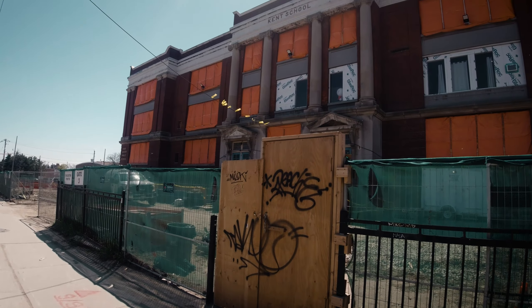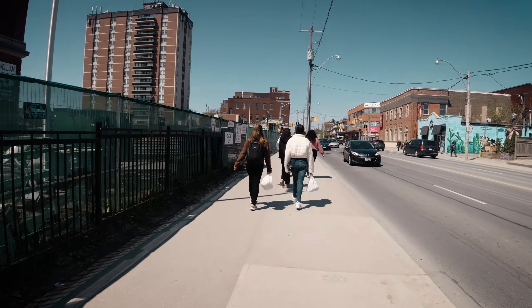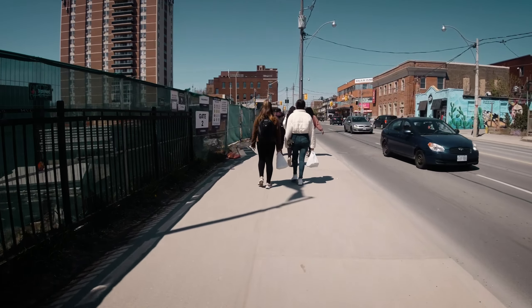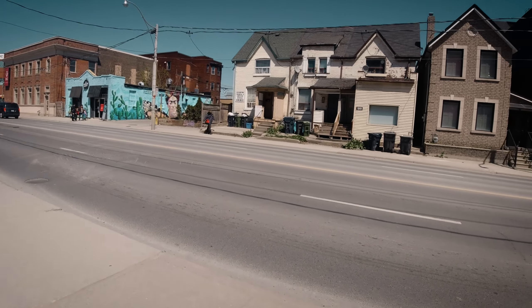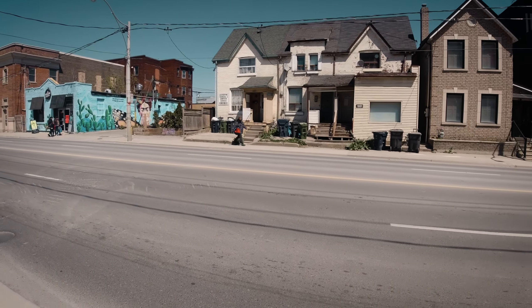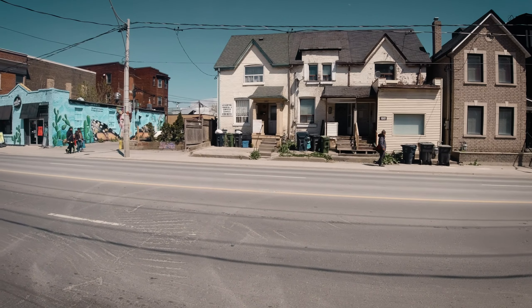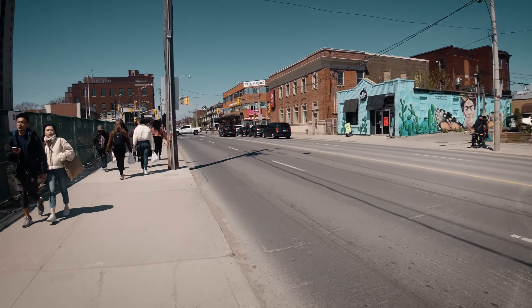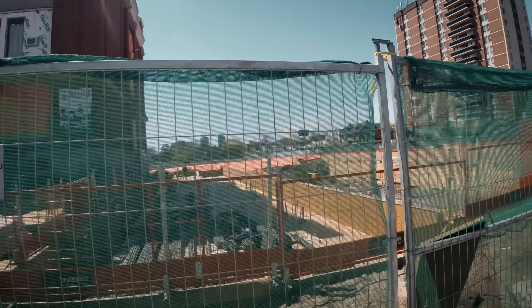It looks pretty — it looks like a school school. Some of the modern schools just don't look like a school school, like the kind of schools you see in American movies — you know, the old-type high schools. Those buildings you see there — that whole corner is just waiting to be turned into condos.